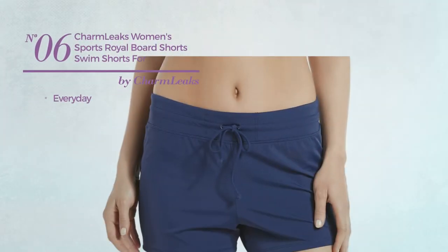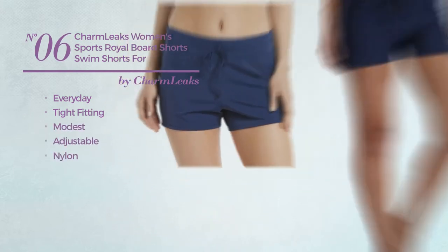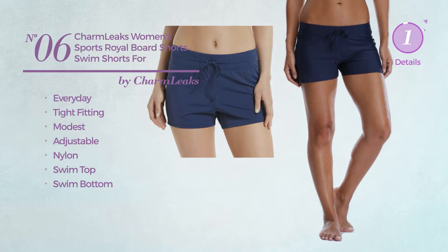Number 6. An everyday type fitting board shorts. Featuring a modest design, produced with adjustable nylon. This board shorts includes swim top and swim bottom. Available in 3 other colors.